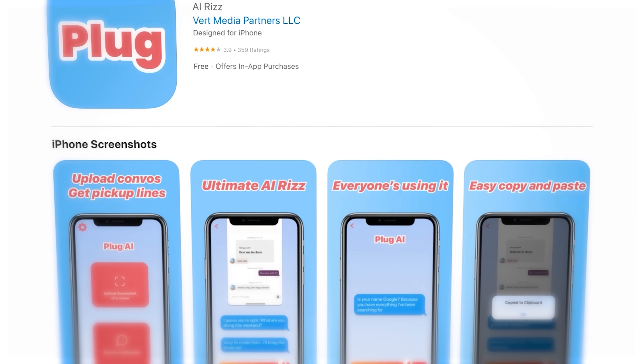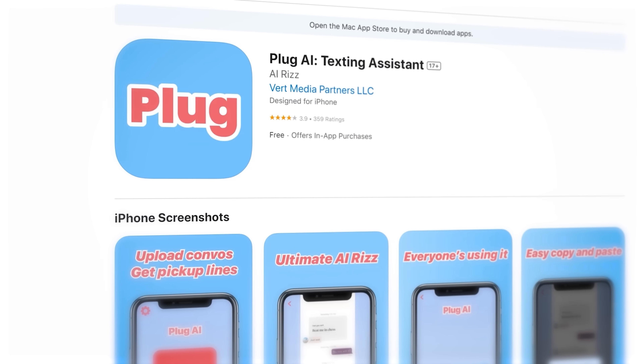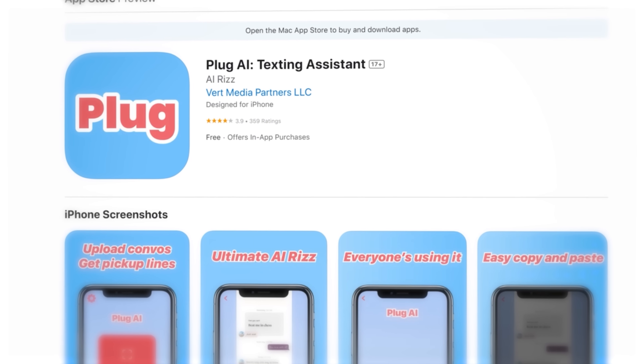Plug.ai is an app in the Apple App Store that helps people have romantic conversations on dating apps — essentially, it helps you talk to girls on Tinder. This AI wingman has generated millions of dollars in revenue and is a simple GPT API, but the value is that it works natively on your phone. This shows that well-thought-out prompts for a specific niche use case can create a lot of value. Plug.ai is $15 a month and was created by a group of college friends.